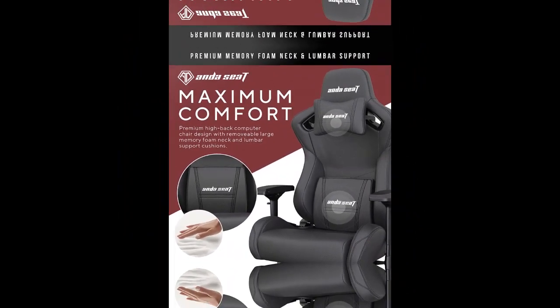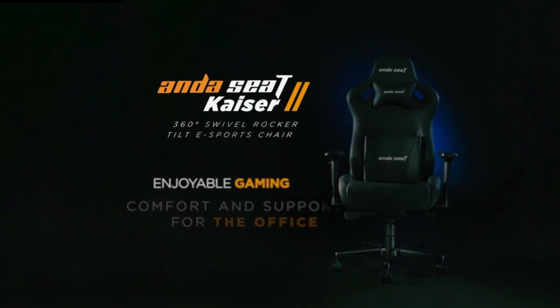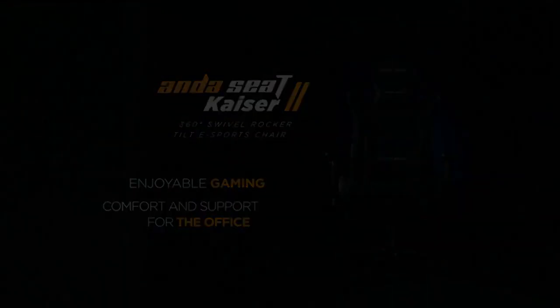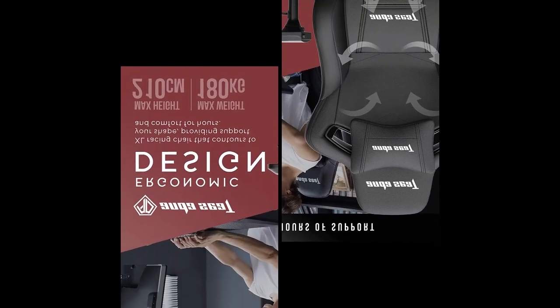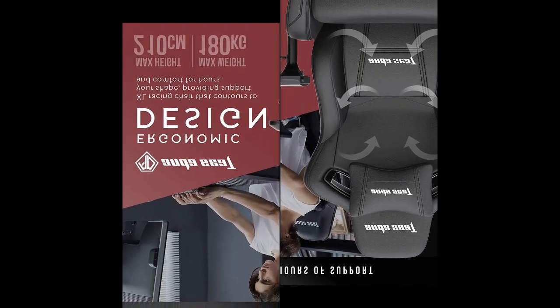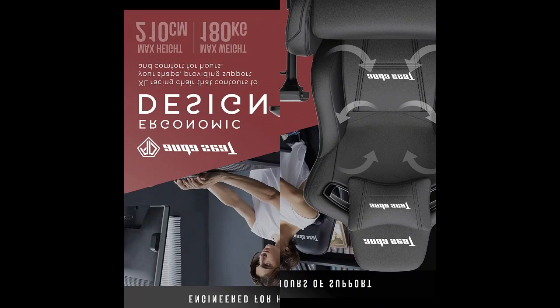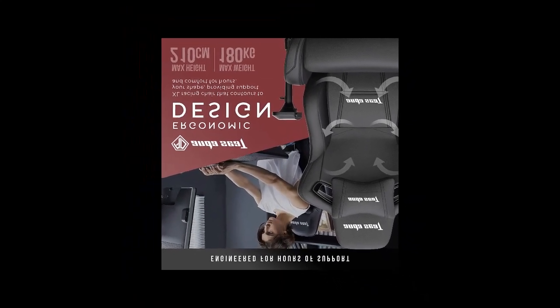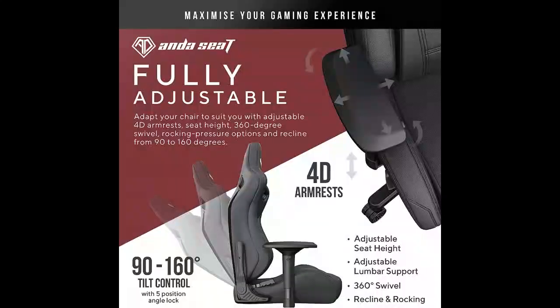The reclining chair tilts from 90 to 160 degrees with five variable-angle locks. High-performance class 4 hydraulic nitrogen pistons can be used to change the height. Only the best 2mm thick seamless steel is used to ensure longevity. The 5-point aluminum base adds stability and strength, and the 60mm silent and smooth movement wheels are suited to all surfaces.